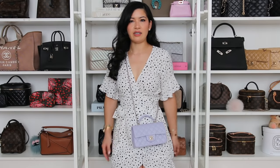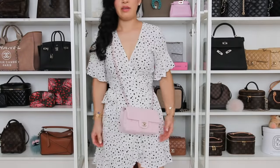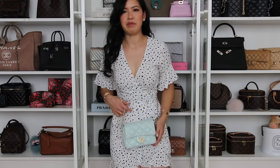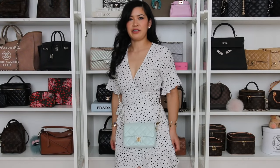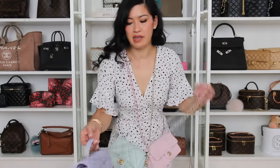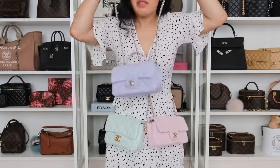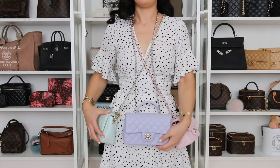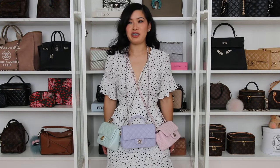So here's a recap: the Lilac Top Handle Mini, the Beige Caviar Top Handle Mini, the Pink Rectangle Tweed Mini, and the My Perfect Mini in Mint Iridescent Caviar. Very cute. And if you're feeling a bit feisty, you could definitely wear all three bags out at once — the utilitarian look. Girl on a mission!